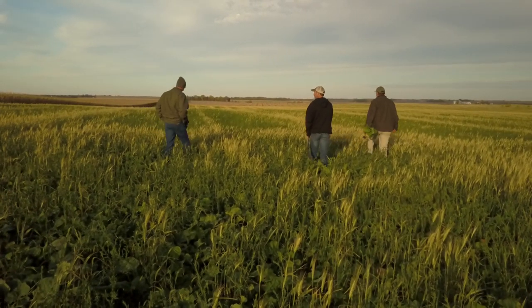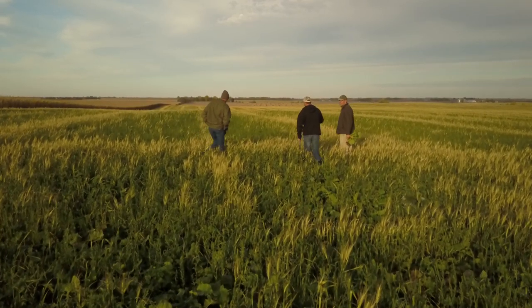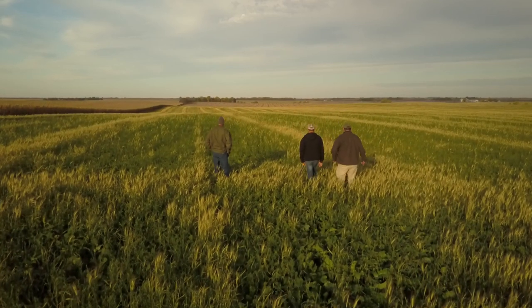That transitioned into a lot of cover crop research, well ahead of the popularity we're seeing with cover crops, especially in South Dakota.